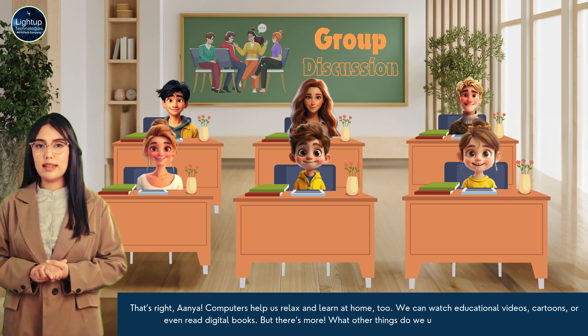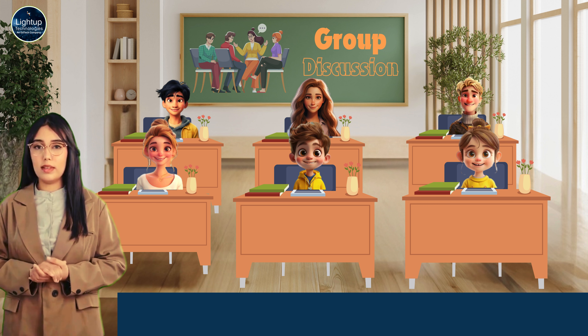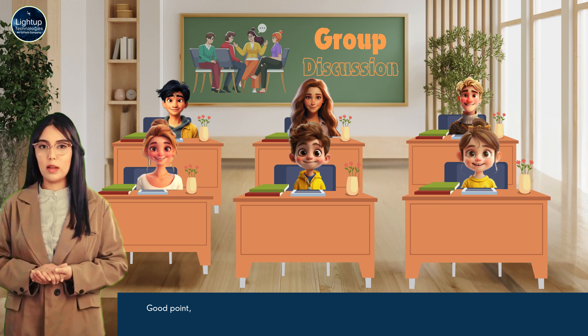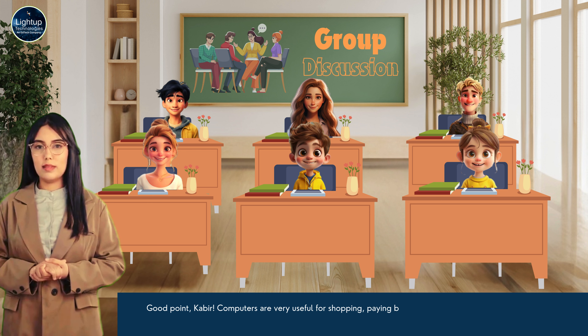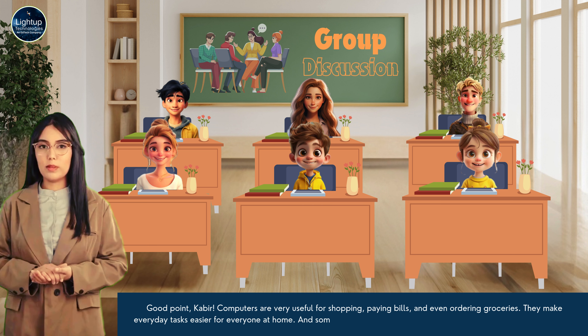But there's more. What other things do we use computers for in daily life? My mom uses the computer to buy things online. She orders our groceries. Good point, Kabir. Computers are very useful for shopping, paying bills and even ordering groceries. They make everyday tasks easier for everyone at home.